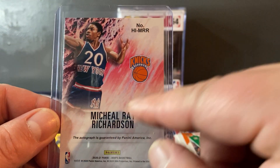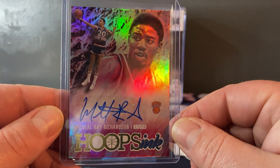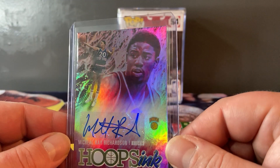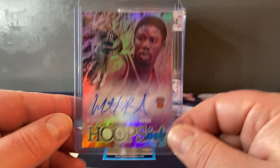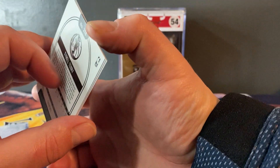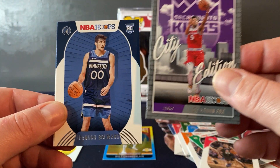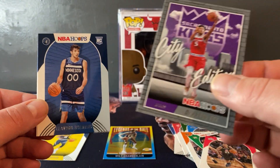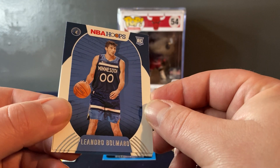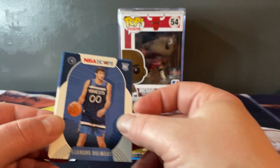Michael Ray Richardson - older player. Wow, I didn't know that the Knicks used to look like the Yankees. That's definitely not where I need to be for what I paid for these, but this is definitely good. Let's see what else we got - De'Aaron Fox Kings City Edition, then Olomaru and a Terry rookie card.